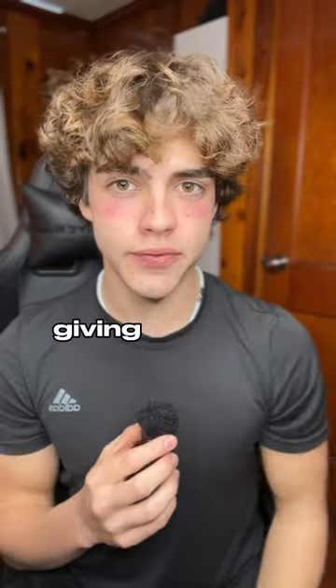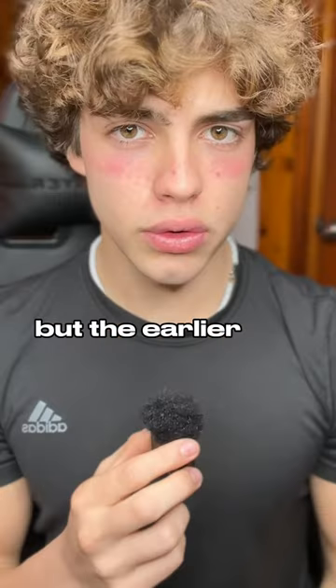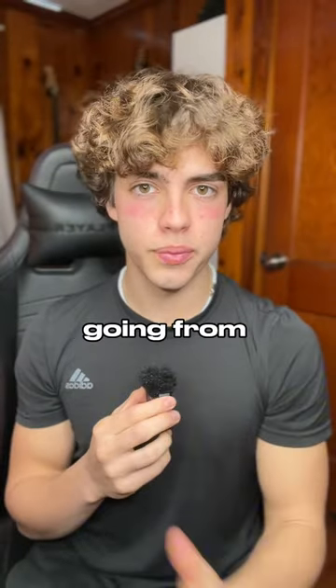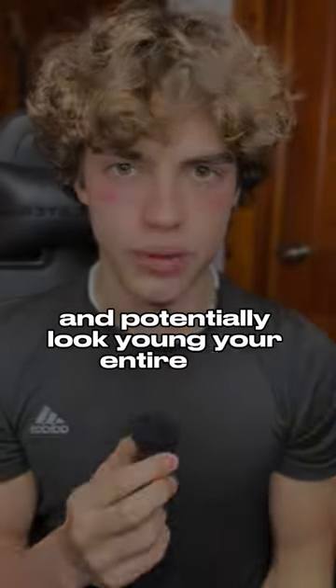Your skin ages extremely quickly, giving you dark circles, eye bags, smile lines, and even a turkey neck. But the earlier you start protecting it, the better chance you have at actually preserving that smooth skin look that we have as kids. Here are three levels going from easiest to hardest on how to actually protect your skin and potentially look young your entire life.